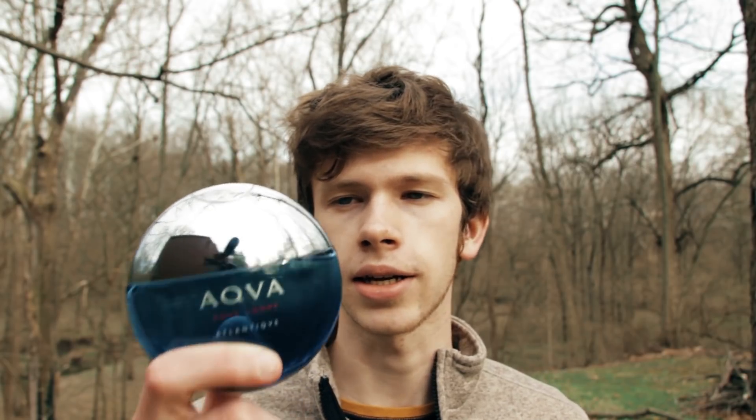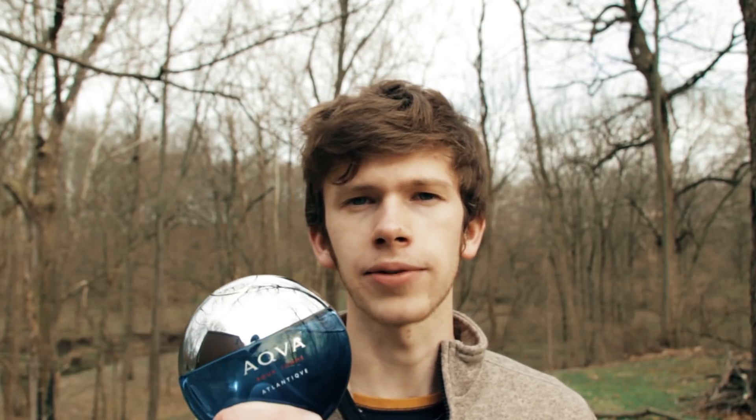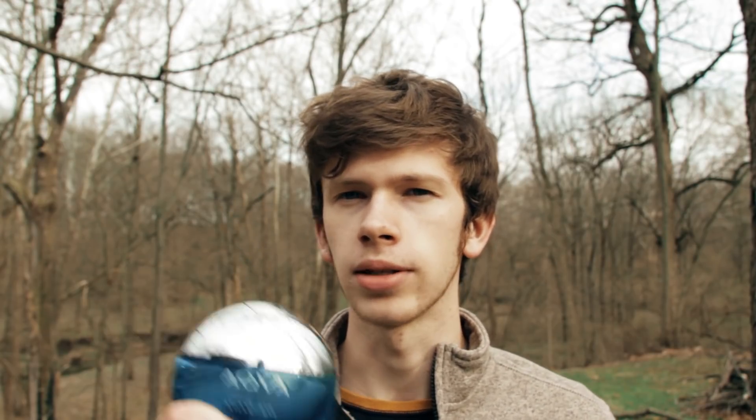Number 5: Bulgari Aqua Atlantique. I talked about this one in my Dylan Blue versus this face-off. It's a really nice, kind of salty marine take on Dylan Blue, Sauvage, Bleu de Chanel. It has this nice cooling body wash, fresh smell with a salty aquatic marine note — almost a seaweed note. Beast mode performance, even better than Sauvage and Dylan Blue on my skin.